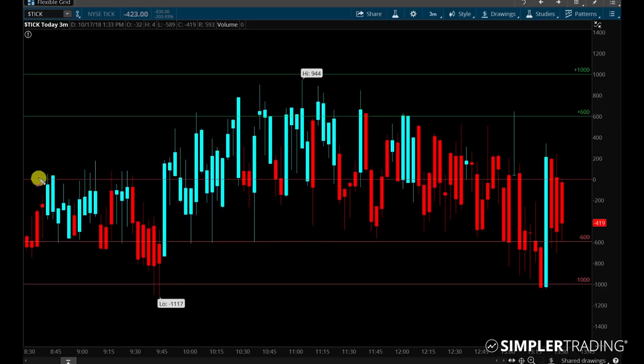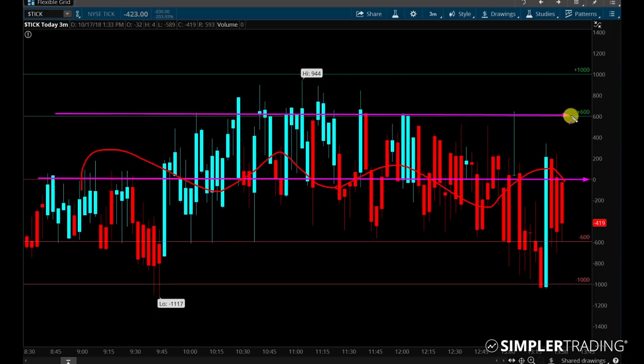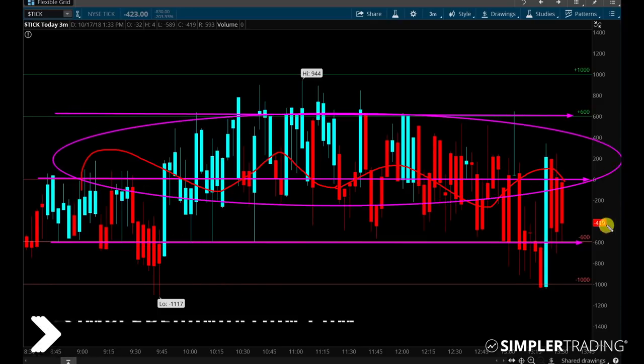The most critical point about the ticks is going to be where they're populating. Here's the zero line. As you can see, the price movement really goes back and forth across the zero line, but honestly pretty much everything within that range is pretty noisy. What we really care about is once we get buying pressure above plus 600 or selling pressure below negative 600. Everything really in the middle is just kind of noisy.